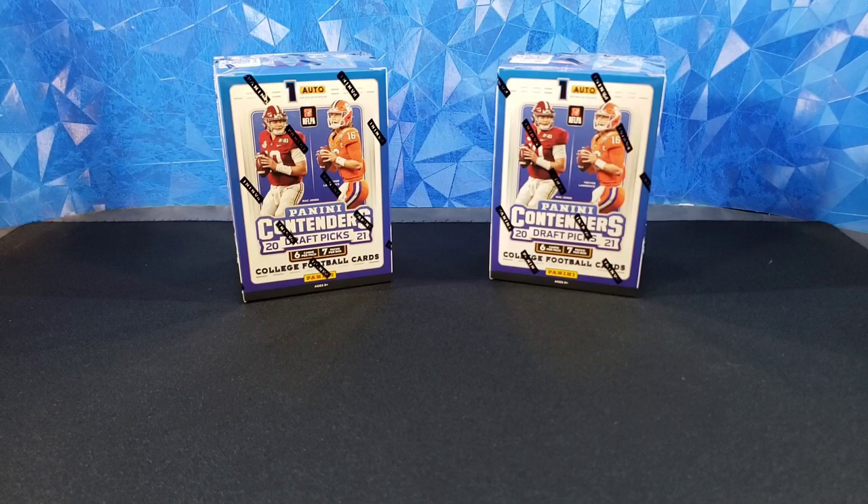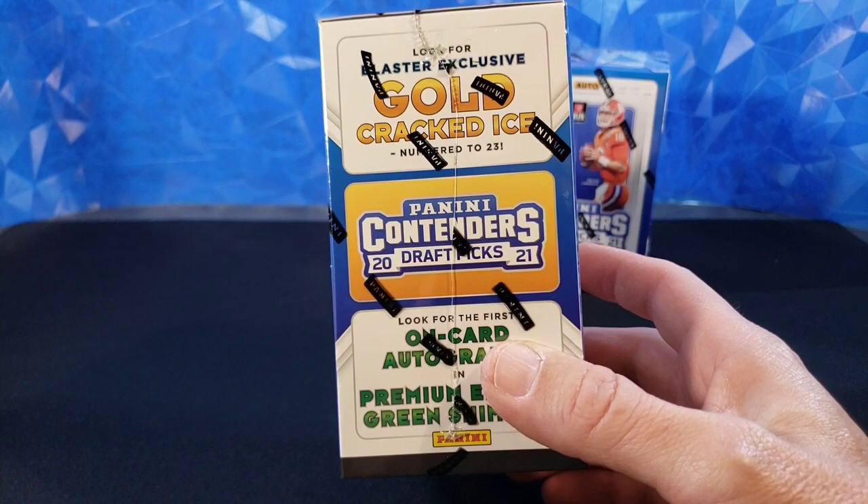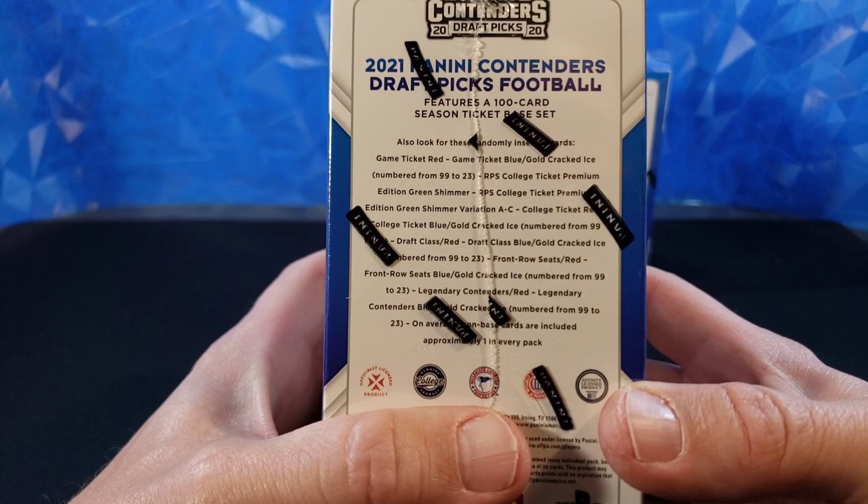We're going to get about four rookies per box on average. We get one auto in each box, and we're doing two blasters today. So we have blaster exclusive gold cracked ice, which are going to be very cool. Look for the first on-card autographs in Premium Edition Green Shimmer. That's pretty nice. Those gold cracked ice are numbered to 23. Very cool.